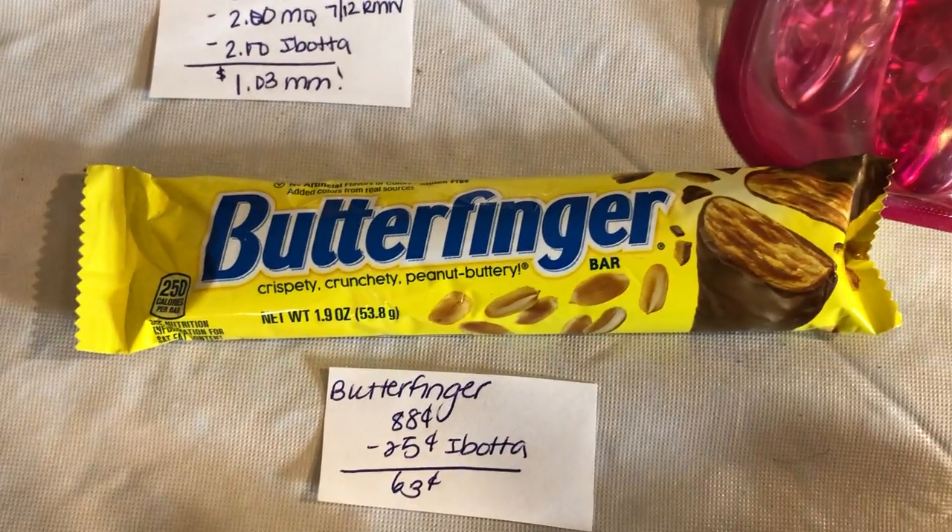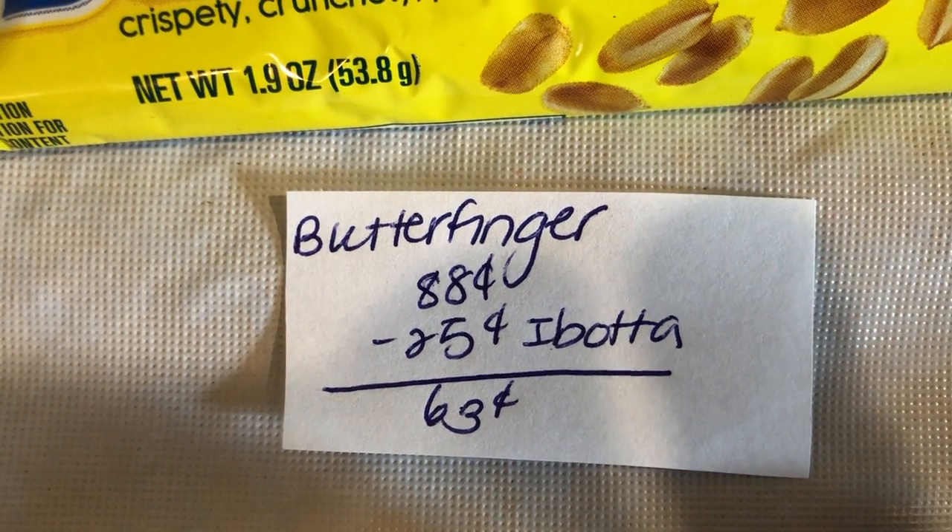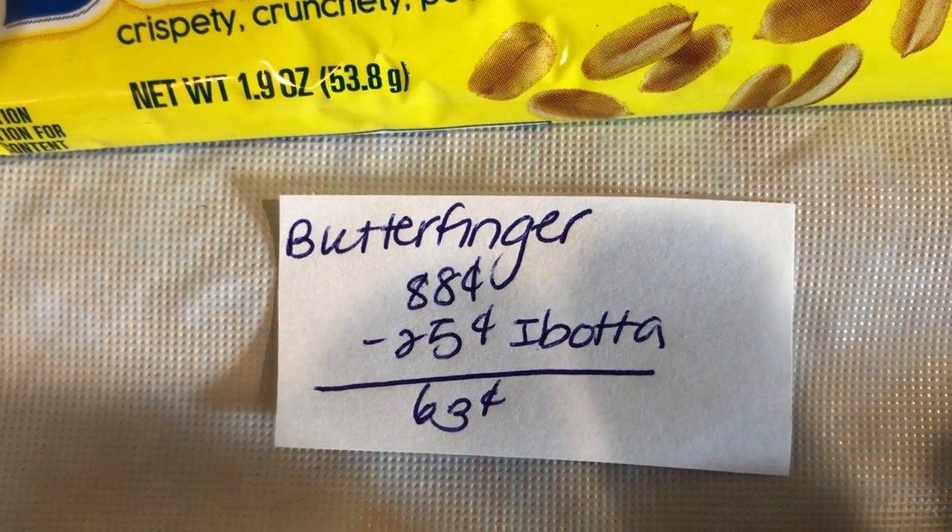The next deal is on the Butterfinger Candy. It is $0.88. Ibotta is giving $0.25 back, making it just $0.63.